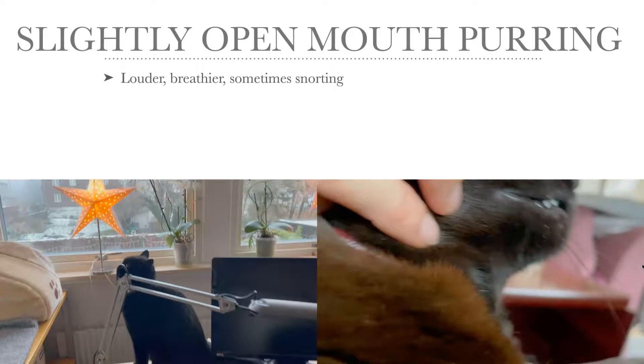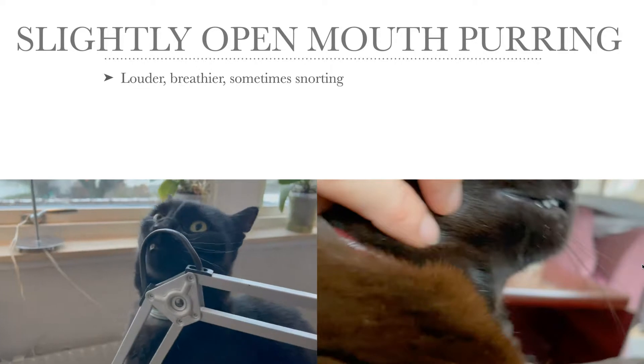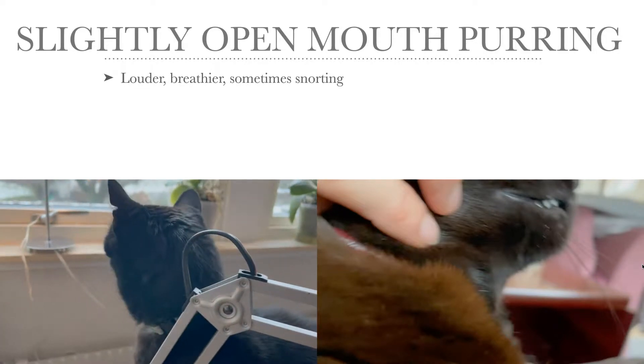Now the slightly open mouth purring sounds a bit louder and breathier. I'll play you an audio example. In the video to the left we have Rocky, who's purring with a slightly open mouth as he's simultaneously scent marking, rubbing his cheek against the lamp. You can also see the nervous licking of the lips. To the right we have a very excited Turbo — he's so happy that I'm scratching his neck, so he's opening his mouth a bit when purring, and it sounds a bit breathier.